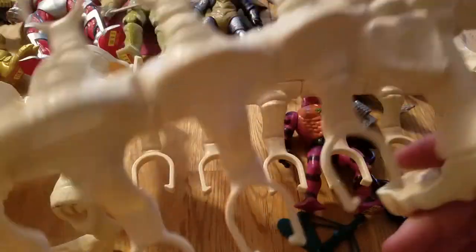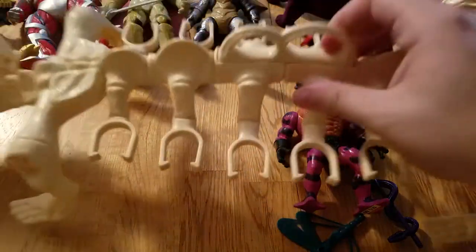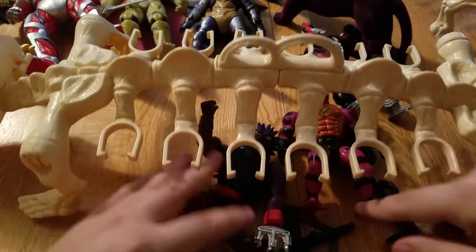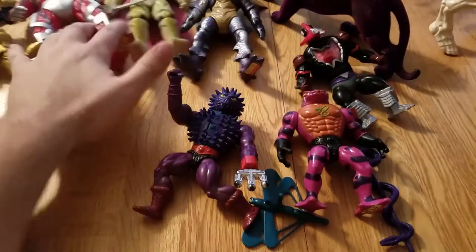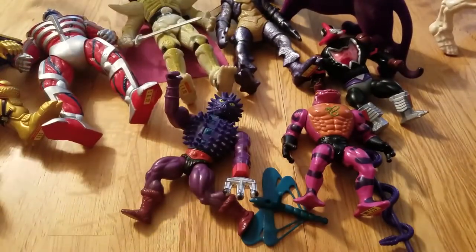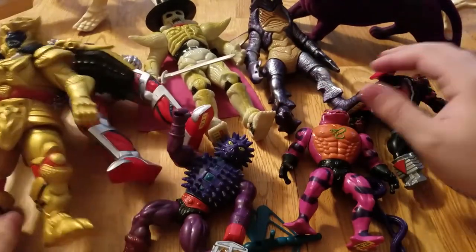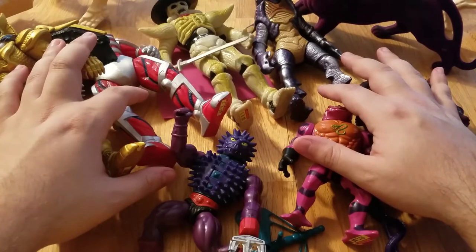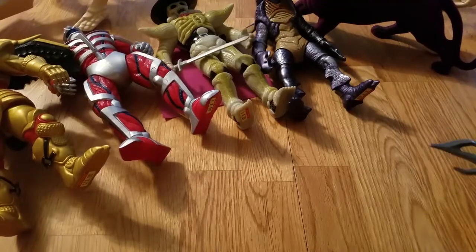They also threw in the broken Battle Bones for free — they don't have much use for a broken one and told me I could throw it away or use it for parts. So all of this together was $67. They gave me a deal on everything; I did not pay sticker price for anything. I had $65 in store credit so I paid like three bucks out of pocket for all this stuff, which is pretty dope. The stuff I traded in was all just junker stuff I had laying around that I did not want to move.